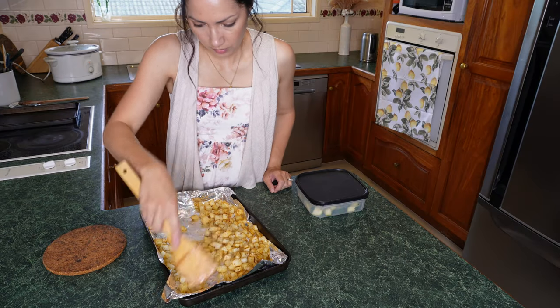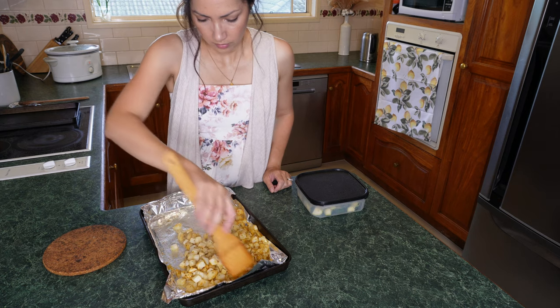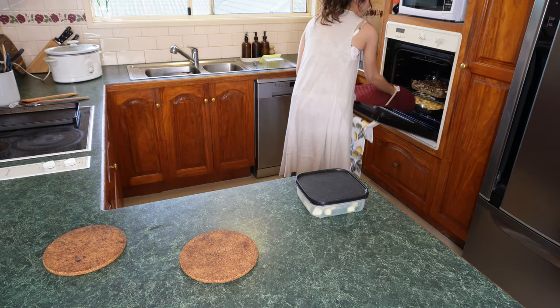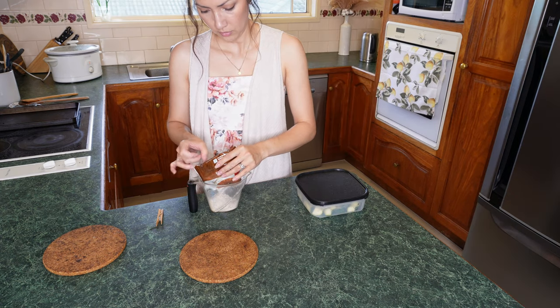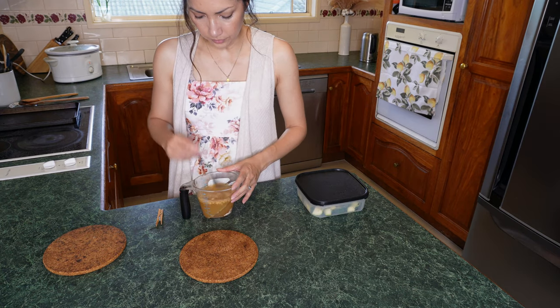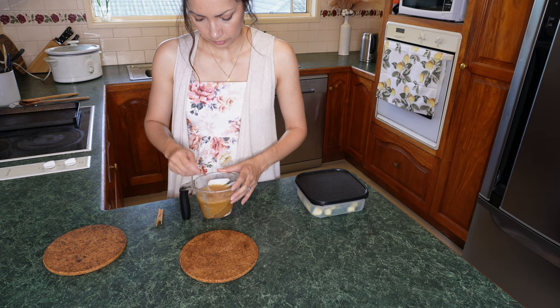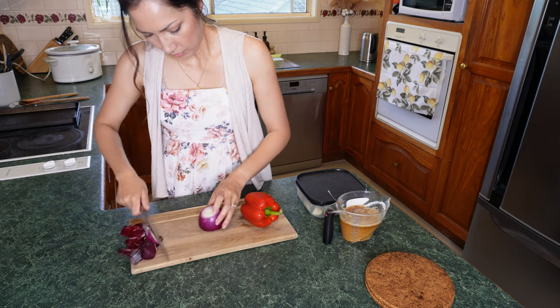We're taking the potatoes out, giving them a stir to get them even more crisped up. In the meantime we're going to work on the gravy sauce — using the other half of the French onion soup mix, adding it to a cup and a half of water, giving it a stir and setting that aside.